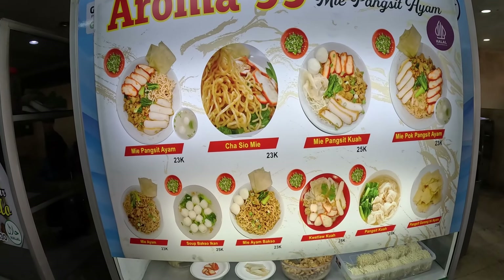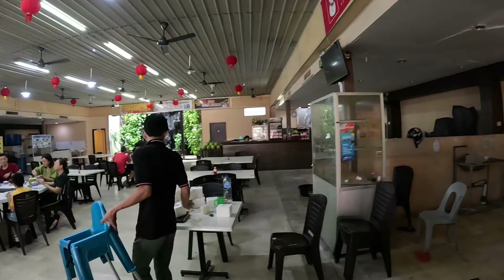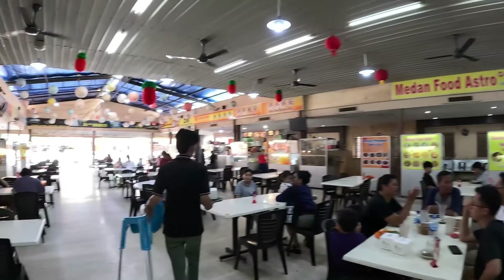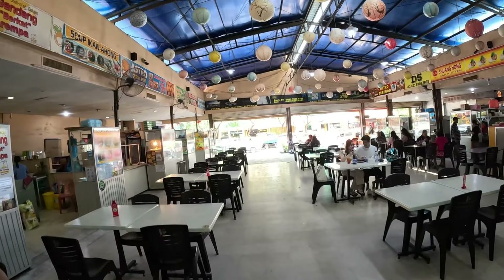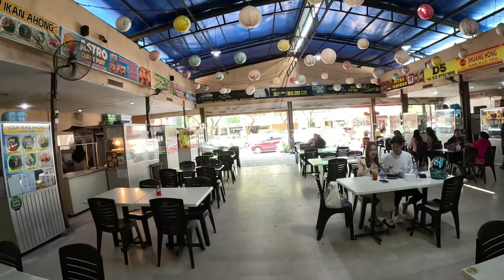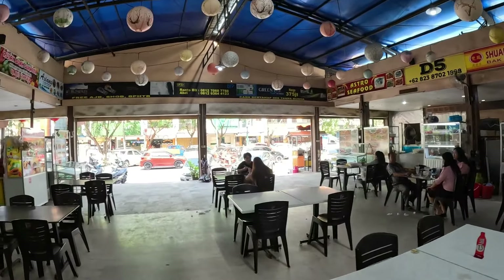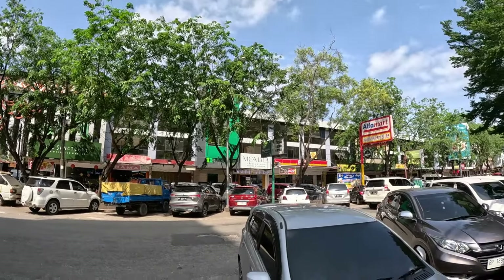Prices in Indonesia compared to where I just was — Singapore, Malaysia, Thailand over the last few months — I have to give it to Indonesia for price. If you're on a budget, come to Indonesia. Indonesia has the best prices for food and other stuff. For hotels, my personal experience is that Malaysia has really good hotel deals, but Indonesia does too.